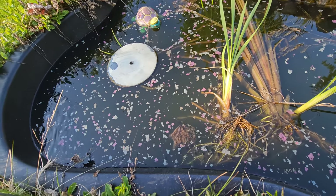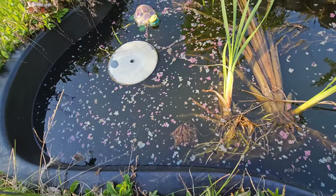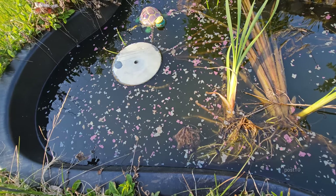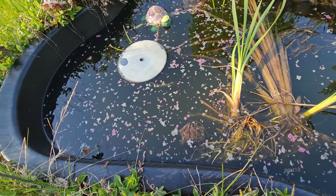The percentage of tadpoles that actually turn into frogs is less than 10 percent, and it's only about two or three percent that'll go on to reproduce. They're prey — food for other animals. It's completely natural, and for that reason we're not going to screen in the top or anything.